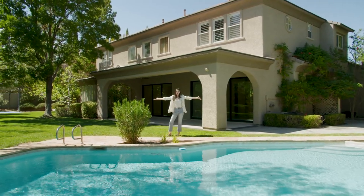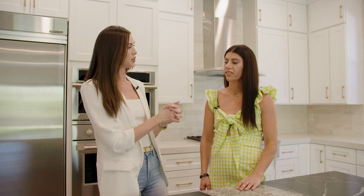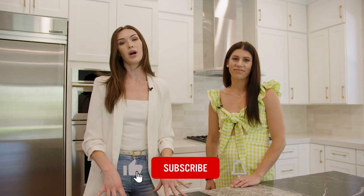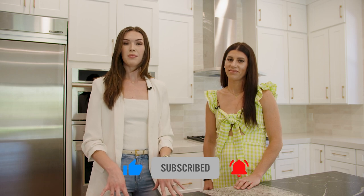And that's about it for this tour of this beautiful home. I want to thank Lisa Hunt — she's the listing agent for this property. Thank you for letting us show this beautiful home. If you'd like to reach her, feel free to email or call: her phone number is 702-285-7491, or email Lisa at DeleuzeDreamHomes.com. Her information will be below in the description as well. Thank you again for watching, and as always, if you like what you saw, please hit the like and subscribe, and we'll see you next time.